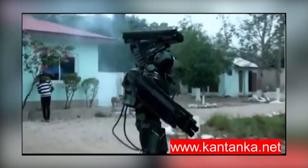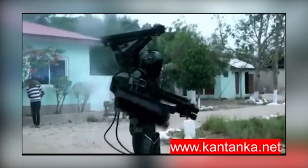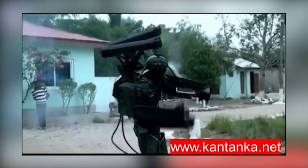Iron Man's JARVIS has automated targeting systems ready in seconds. Kantanka's suit? Well, it seems ready to say, 'Good luck buddy — it's been nice knowing you.'